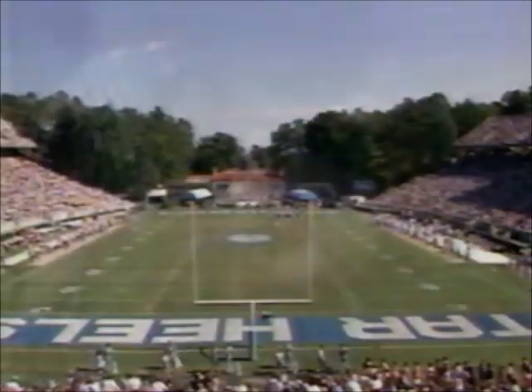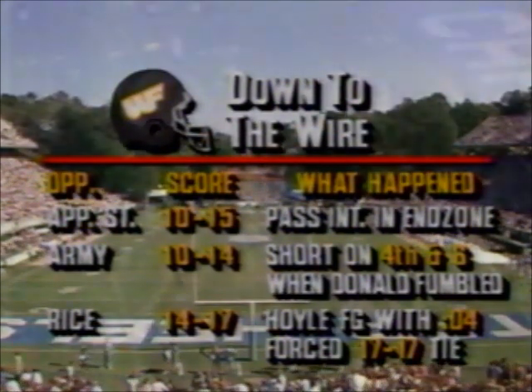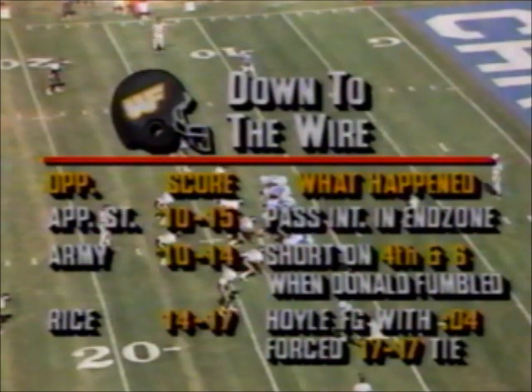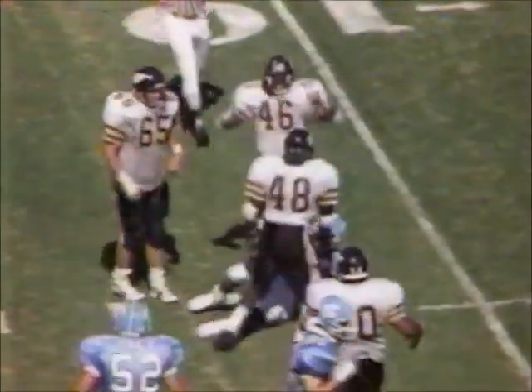Carolina with Jonathan Hall at the controls from its own 13-yard line. Jordan goes down for a loss — Warren Beeland, nice job defensively. As you saw that graphic, Wake Forest threw an interception with 1:12 to play against Appalachian State, that cost them that ballgame. They fumbled against Army driving for what would have been the winning touchdown.